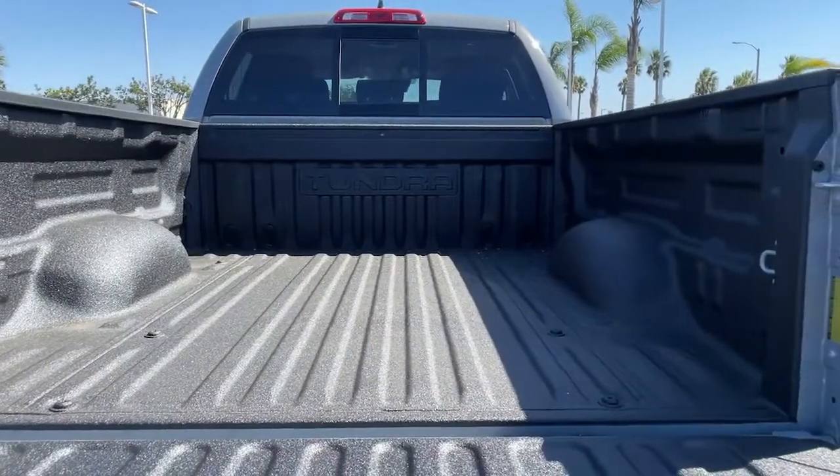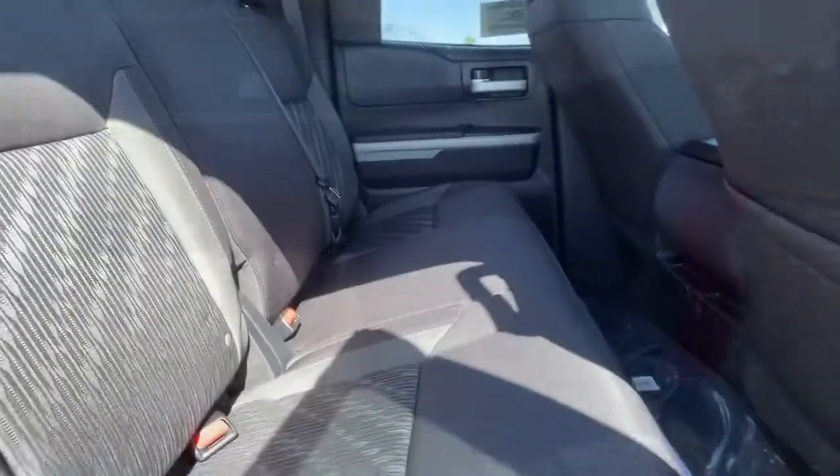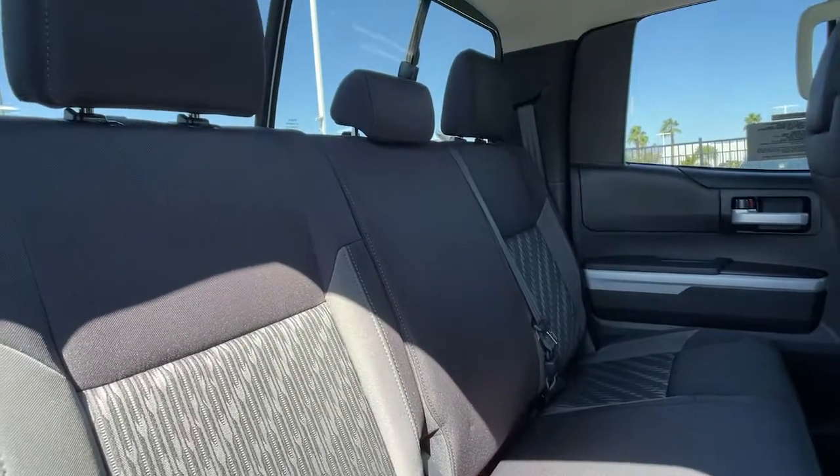Heated mirrors, fog lamps, backup camera, electronic stability control, trailer hitch.